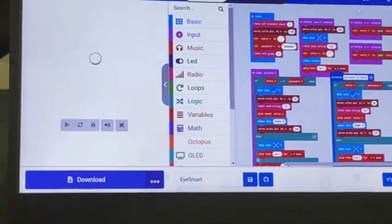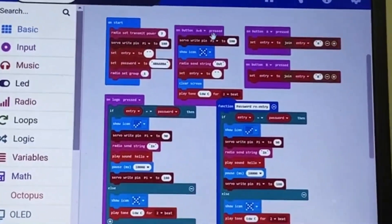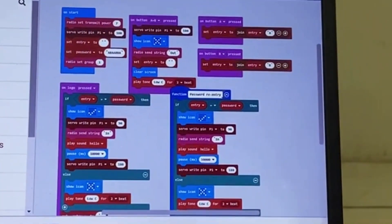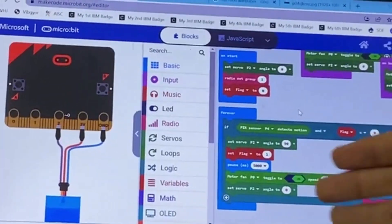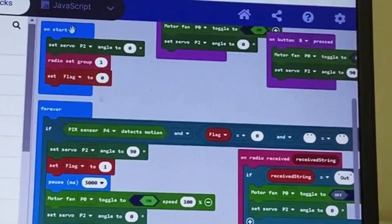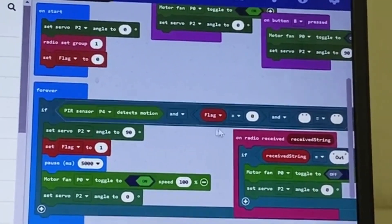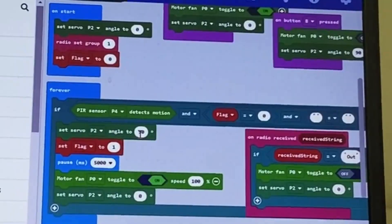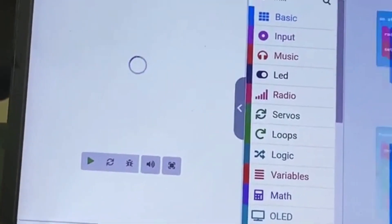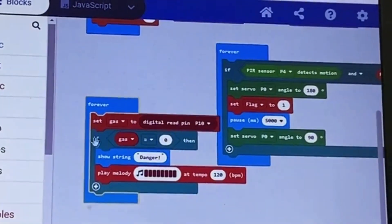Now let's get into the code. This is the code for the indoor micro:bit — I have added logic for locking the door, pressing button A, button B, and a function for password re-entry. For iSmart room 1, the servo angle is set to 0 on start, and in the forever loop, if motion is detected and a few other parameters are met, the angle changes to 90. The code for iSmart room 2 has pretty much the same logic, except for the gas detector. This is the code for the audible alarm.